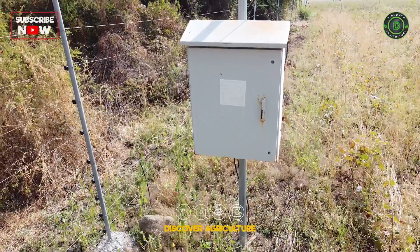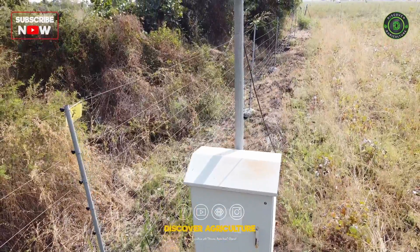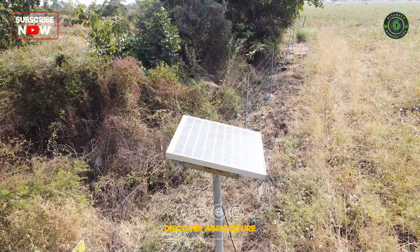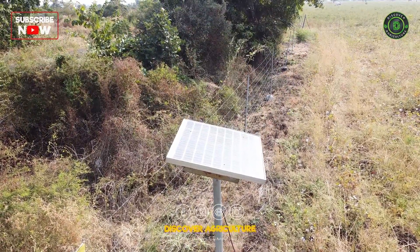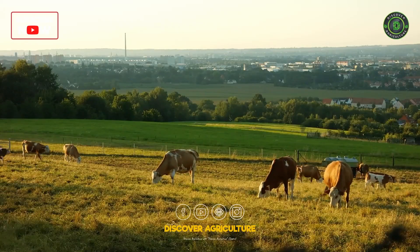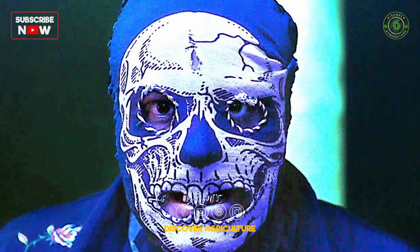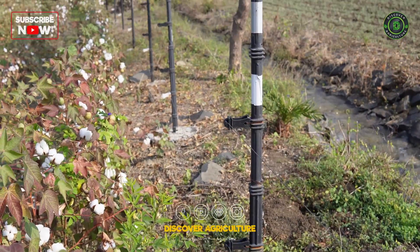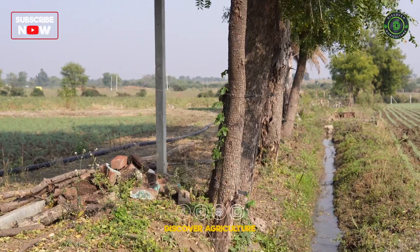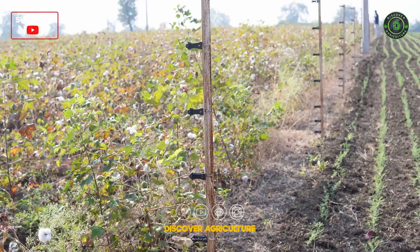Solar Fencing: Solar fencing is a vital application in agriculture that utilizes solar energy to power electric fences. These fences help in protecting crops and livestock from unwanted intruders like animals or trespassers. The solar-powered system ensures continuous operation, providing a cost-effective and reliable solution for farmers.